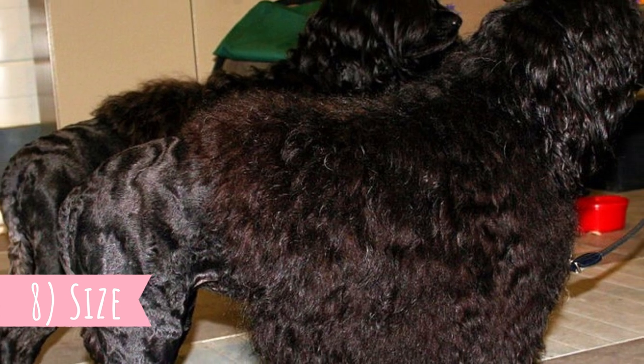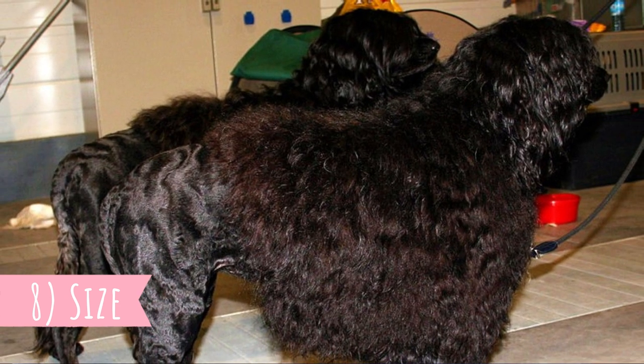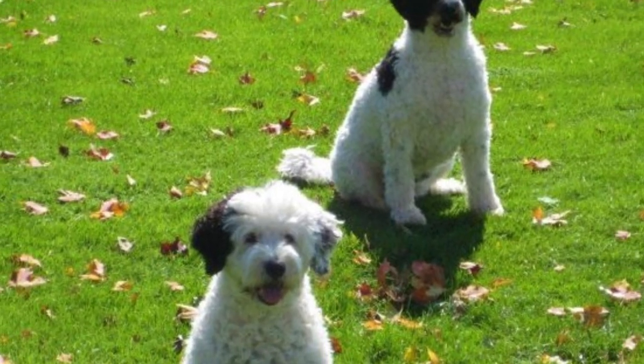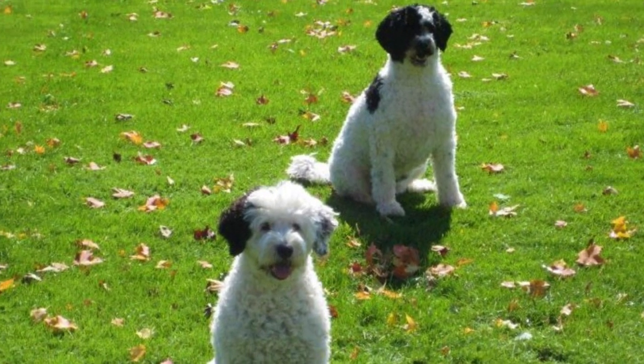Number eight: size. This is a medium-sized, well-muscled dog breed with an average height between 43 to 57 centimeters (17 to 22 inches) and weight between 15 to 27 kilograms (33 to 60 pounds). Females are naturally a little bit smaller than males.